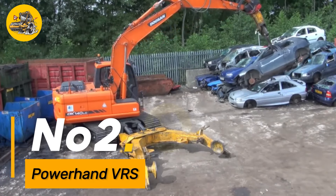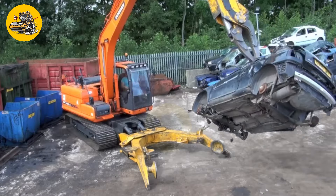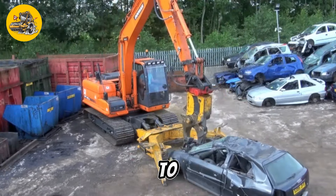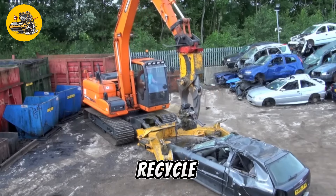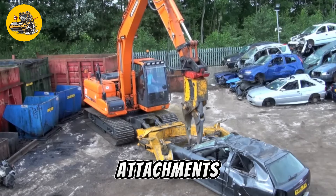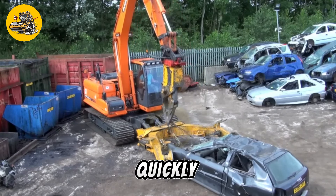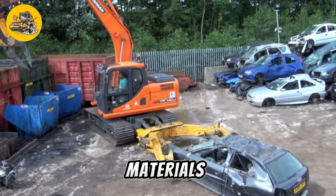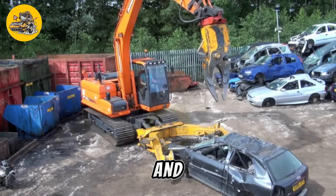Number two, the Powerhand VRS Vehicle Recycling System is an innovative machine used in the automotive recycling industry to dismantle and recycle end-of-life vehicles efficiently. It is equipped with a range of cutting tools and attachments that enable it to quickly and safely dismantle vehicles, separating materials such as metal, plastic, and glass for recycling.